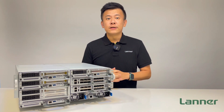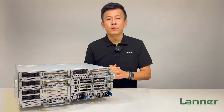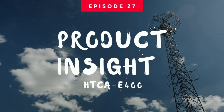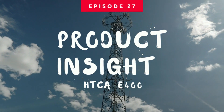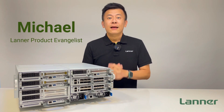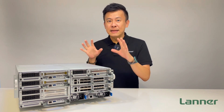This appliance right here is the world's first hyper-converged server consolidating multi-node compute and a P4 switch. Hello everyone, welcome to Product Insight, I'm Mike. In front of me you can see something very particular — something big, but not that big.